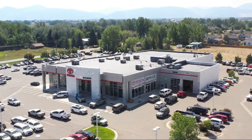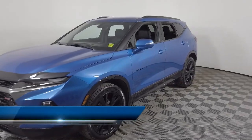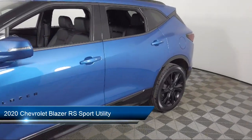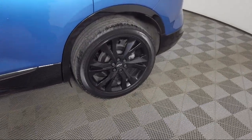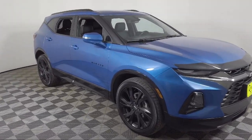Welcome to Toyota Bozeman, and here's a look at another one of our great vehicles for sale. It comes equipped with a heavy-duty cooling system, OnStar and Chevrolet Connect emergency communication system, navigation, fully automatic headlights, and a six-way power front passenger seat adjuster.